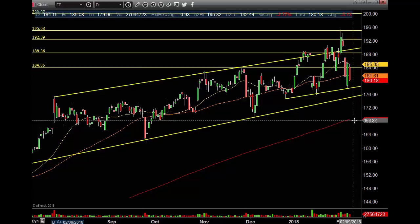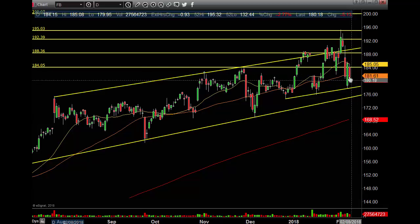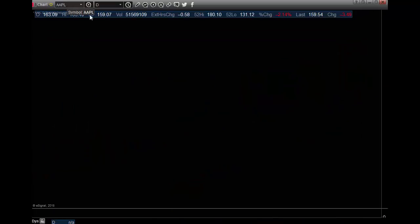The SPY, the IWM, the Q's, the DIA start going down, everything's going down — I don't care what name it is. Let's look at Apple. We're going to go over this stuff more on the weekend update, so watch for those.